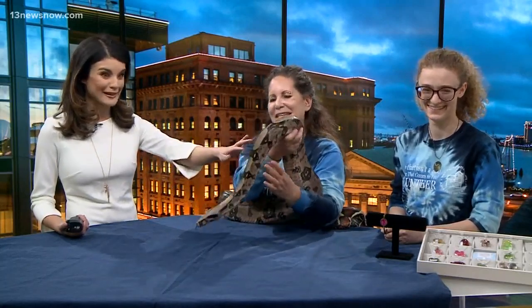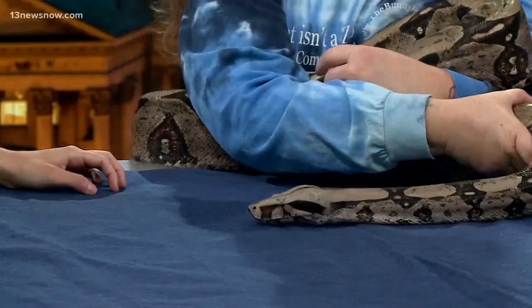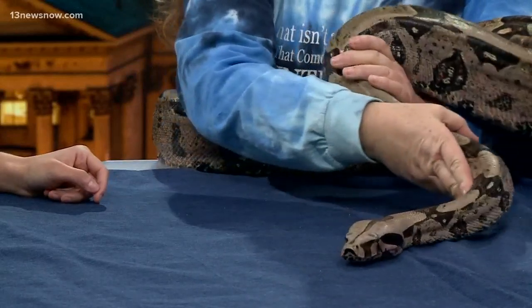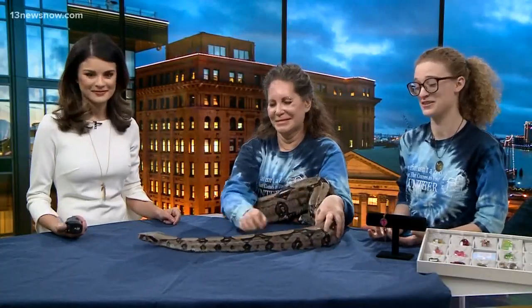You might be able to hear that she wheezes a little bit, and she's going to be wheezing for the rest of her life from that infection. You said she's very tame — she's nice. I can't believe I'm doing this right now. She's super calm and she will not hurt people. She is one of our educational ambassador animals. She goes out on outreach with us and helps educate people about how snakes can be very nice and that you shouldn't be scared of all of them.